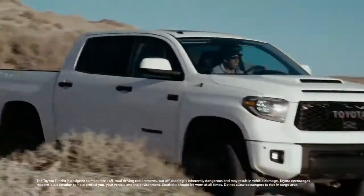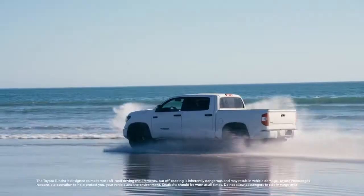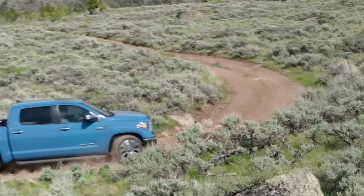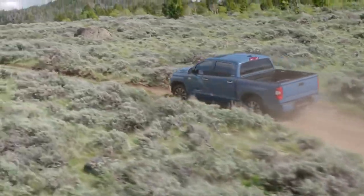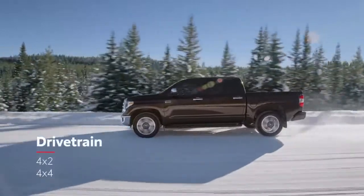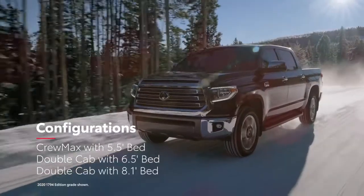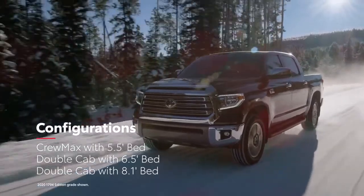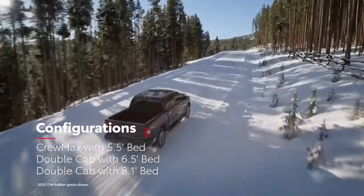But if off-roading is truly the name of the game, Tundra's tough-as-nails TRD Pro is the ultimate answer. Regardless of grade, though, Tundra's pickup truck DNA means it's all about configuration. This is seen not just in its available four-wheel drive system, but also in cab-size options like a short-bed CrewMax with four full-size doors, or a double-cab that offers a choice of two longer beds.